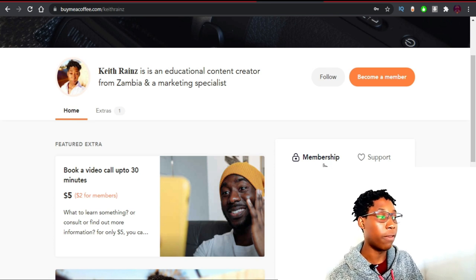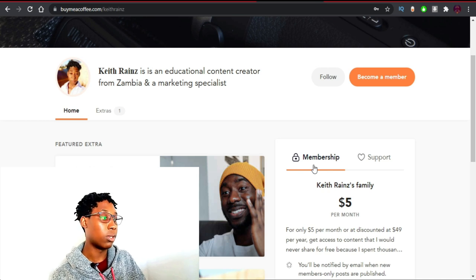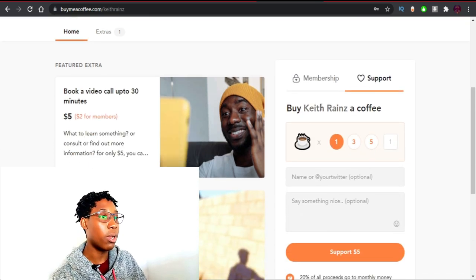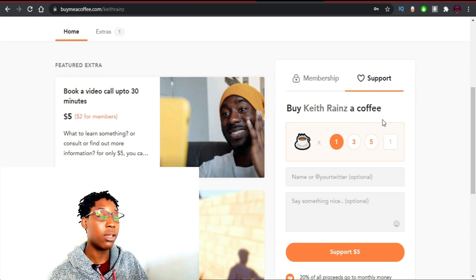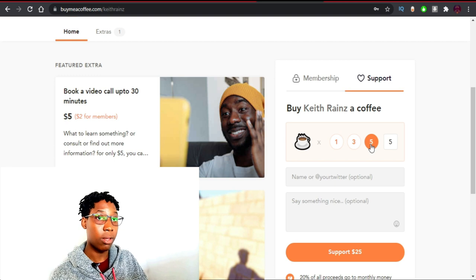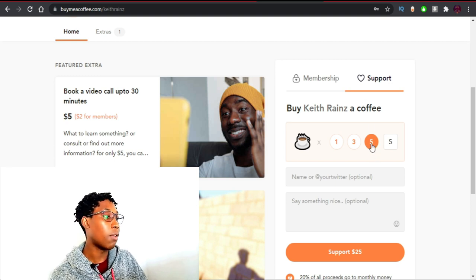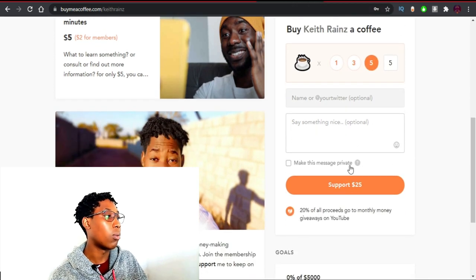Buy Me a Coffee is a platform that allows us to create a membership website and let people pay us to view our premium content. It also has a feature where people can donate or support your channel, whatever you are doing, and they can enter any amount they want. On Buy Me a Coffee, people pay for something called a coffee, and each coffee can cost one, three, or five dollars.